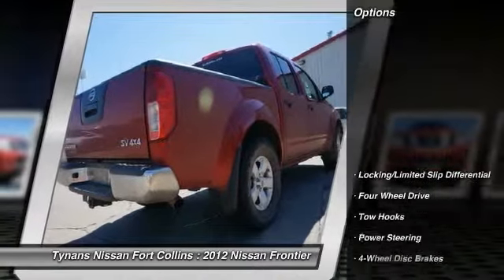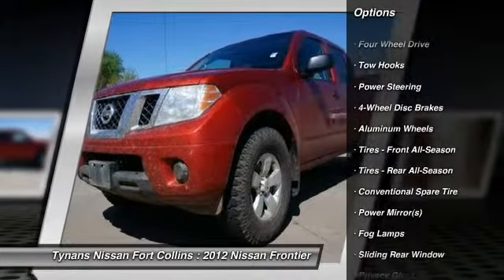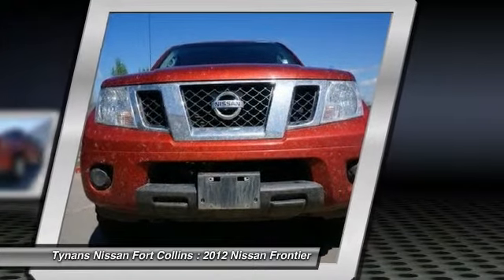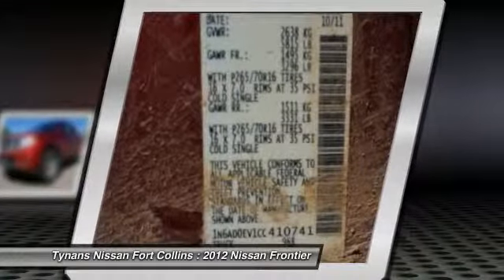Here are some of this vehicle's great options: steering wheel audio controls, traction control, anti-lock braking system, stability control, air conditioning, adjustable steering wheel, power steering, driver airbag, keyless entry, auto-dimming rearview mirror, PPO.